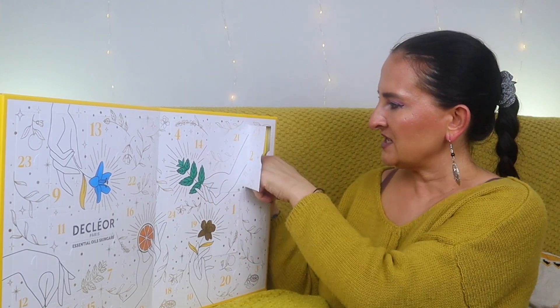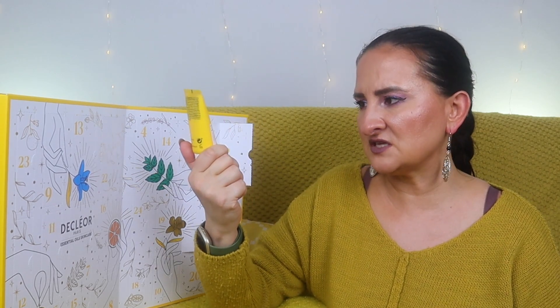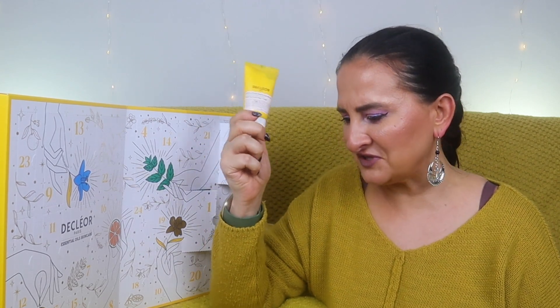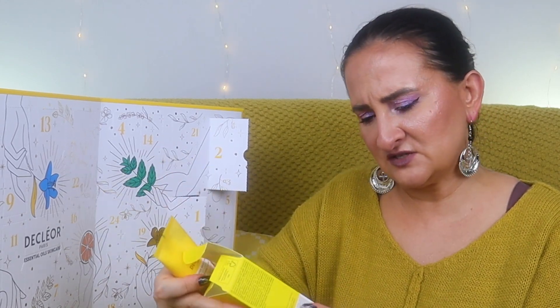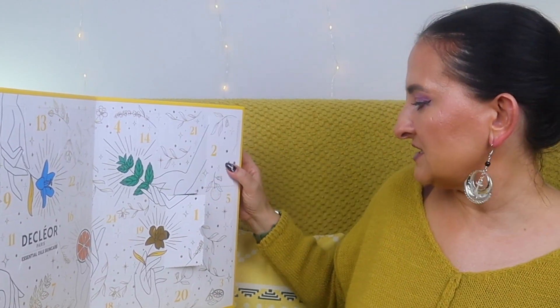Door two gives us a White Clay Daily Care with Rosemary Officinalis essential oil — Matte Glow Anti-Imperfections, professional formulation, 96% natural origin, 50ml. It doesn't clearly say what it is — it says Rosemary Officinalis anti-imperfections and to avoid the eye area — so I'm assuming it's a face cream, though it could be a face mask since it contains white clay, but they say 'daily care', which is confusing.